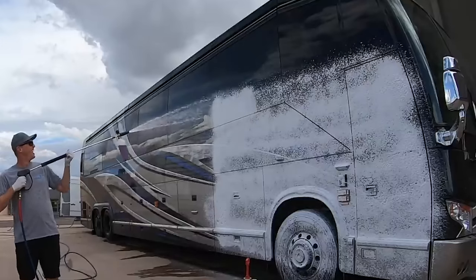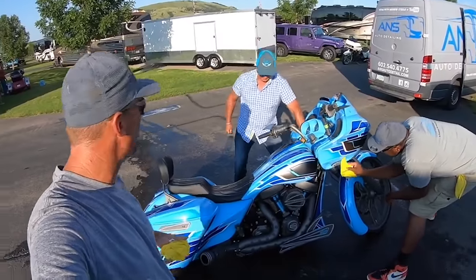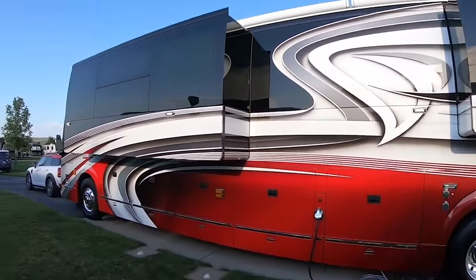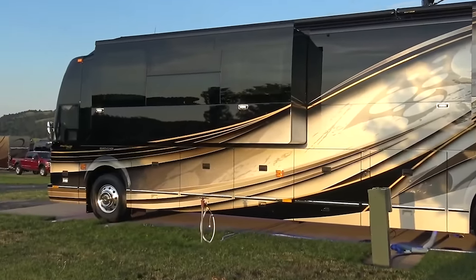I wanted to share with you guys how I got into this position where we have the opportunity to film these videos for the top of the top in the luxury motor coach industry. There were definitely a lot of 5 a.m. wake-ups - probably a decade before I ever started this YouTube channel - that were helping to build these relationships. Those of you that don't know: I got my start detailing RVs. In the summers I would go up to Spearfish, South Dakota and detail RVs at one of the top RV resorts in the country. Every year Liberty Coach would have a rally there where they would bring in all the Dean Laux paint jobs. The first summer I went up there was 2011.